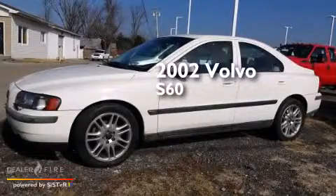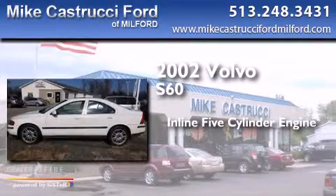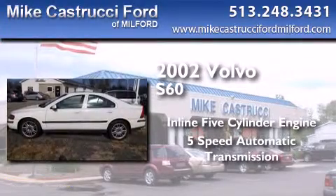This is a 2002 Volvo S60. It features a 5-cylinder engine and a 5-speed automatic transmission.